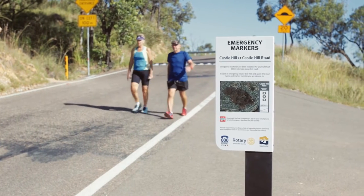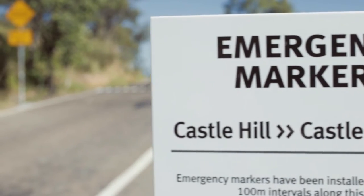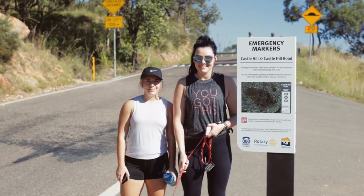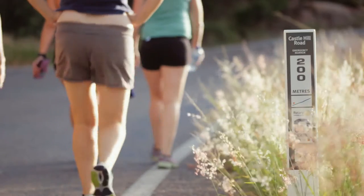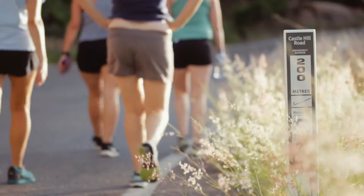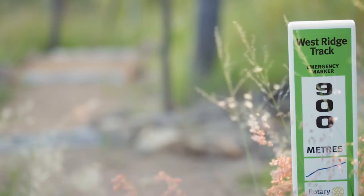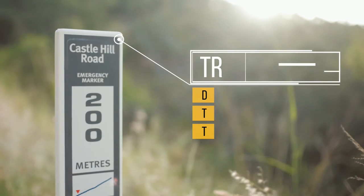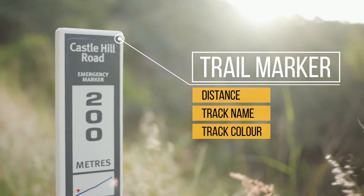The intro signs are effectively at the beginning of the major trails, and that's really just a recognition of the Rotary Club's involvement with the project. The physical markers that occur every hundred meters are very similar to your roadside warning markers, but each one is labeled with a distance as well as the name of the track, and is also color-coded.